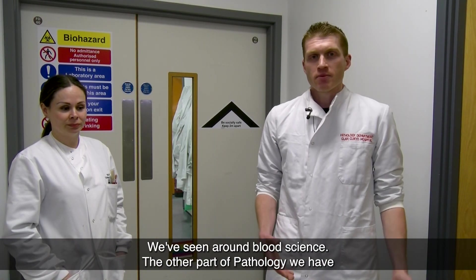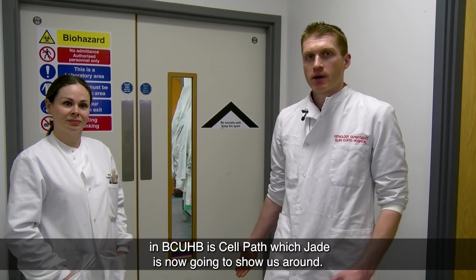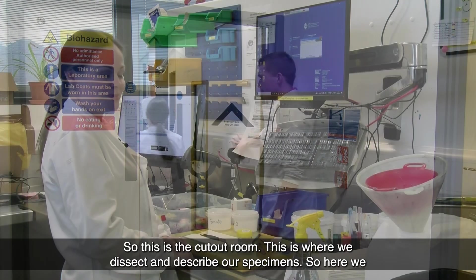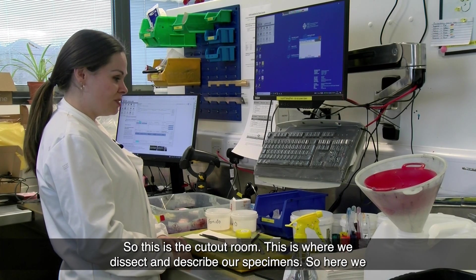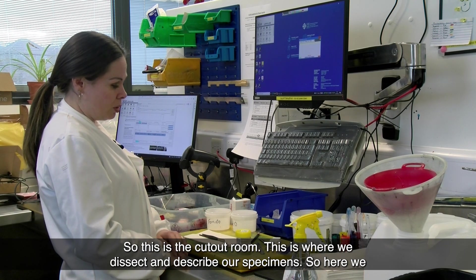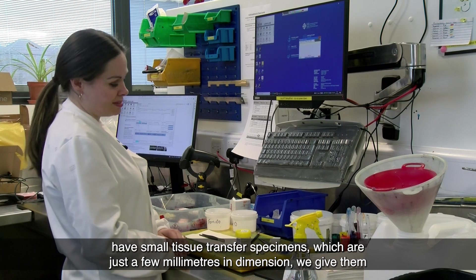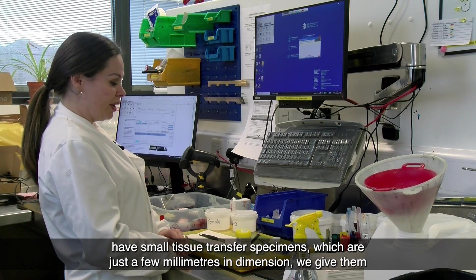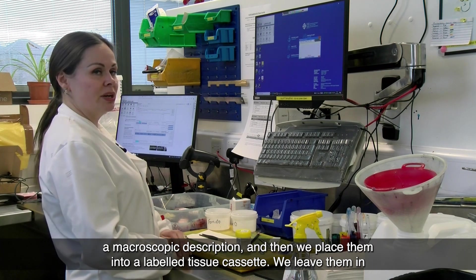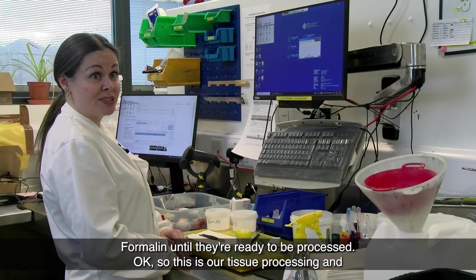We've seen around blood science. The other part of pathology we have is cell path, which Jade is now going to show us around. This is the cut-out room, where we dissect and describe our specimens. Here we have small tissue transfer specimens which are just a few millimetres in dimension. We give a macroscopic description and then place them into a labelled tissue cassette, leaving them in formalin until they're ready to be processed.